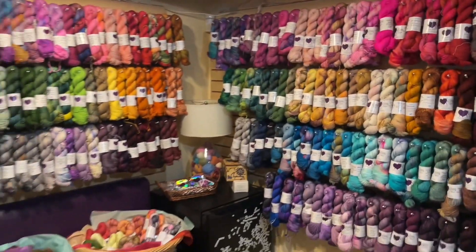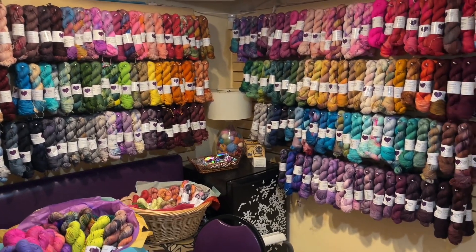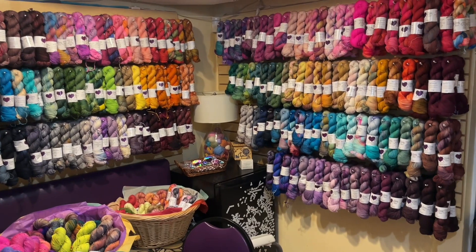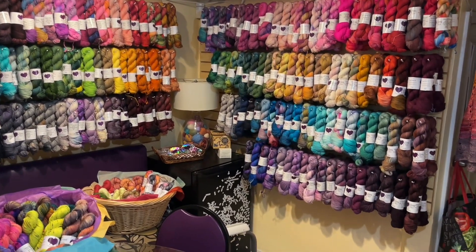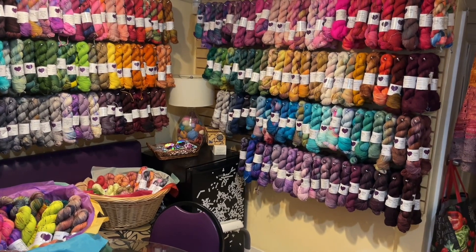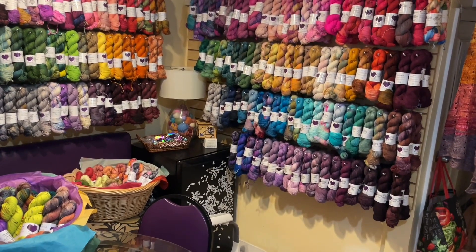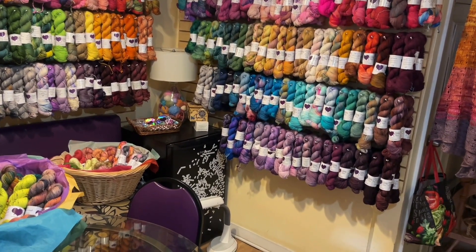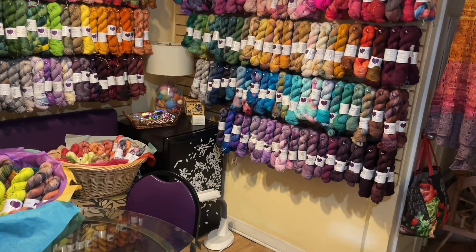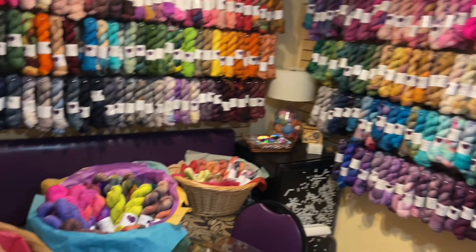The prices per skein range — they're either $30, $35, or $40. Skeins which are primarily superwash merino or 100% Blue Face Leicester are $30. Skeins that have cashmere or alpaca in them are going to be more expensive — those will be $35 or $40.